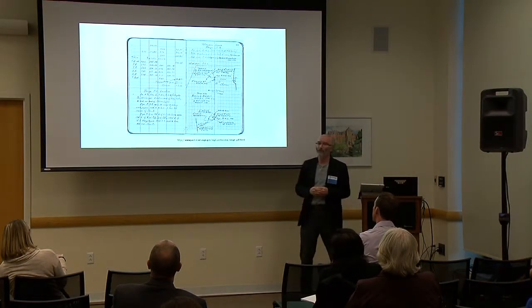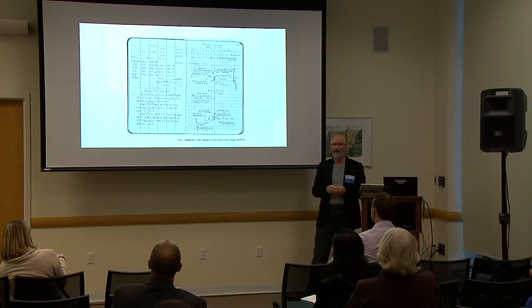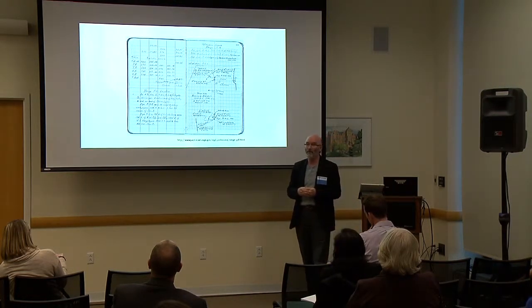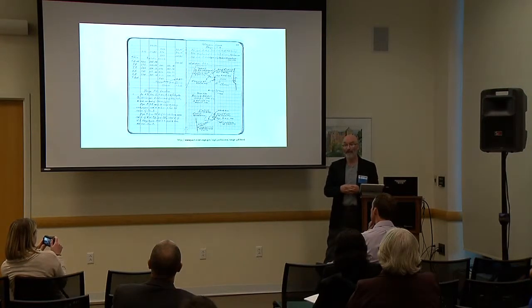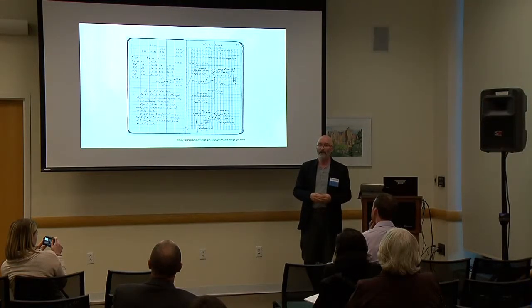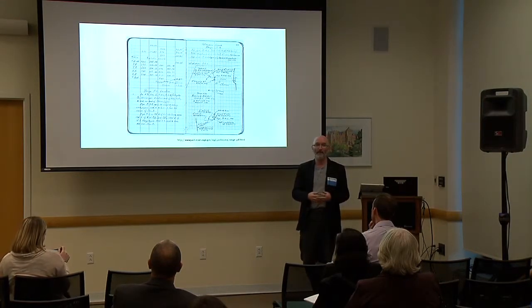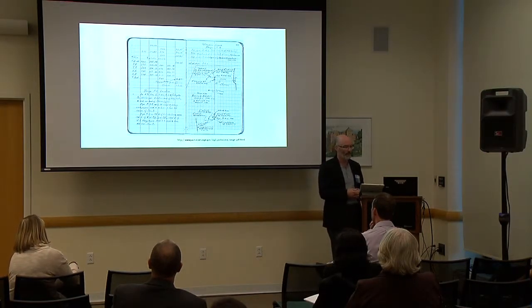What I wanted to talk about is paper data collection versus the use of mobile technology. This is an example of what happens traditionally with researchers when they go out into the field, where they're recording their observations on paper, and then that data has to be transcribed into the computer — which essentially results in double data entry as well as errors that come in during the transcription process.